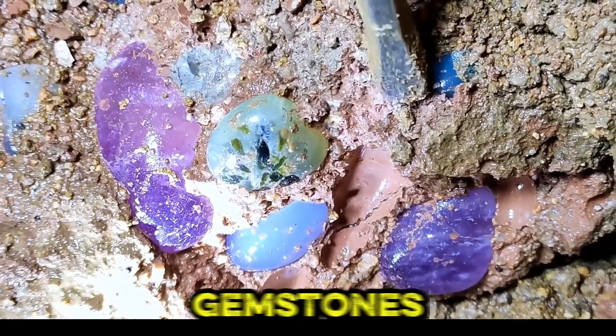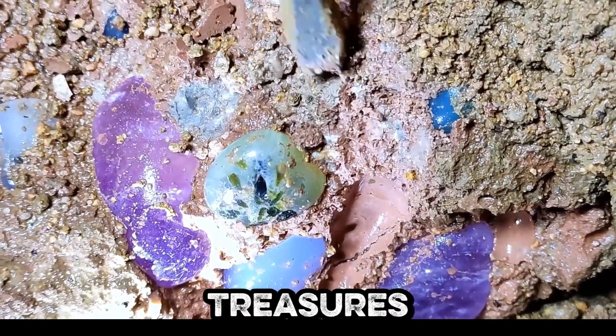Inside a dormant volcano, radiant gemstones reveal nature's secret treasures, inviting curious minds to explore Earth's marvels.